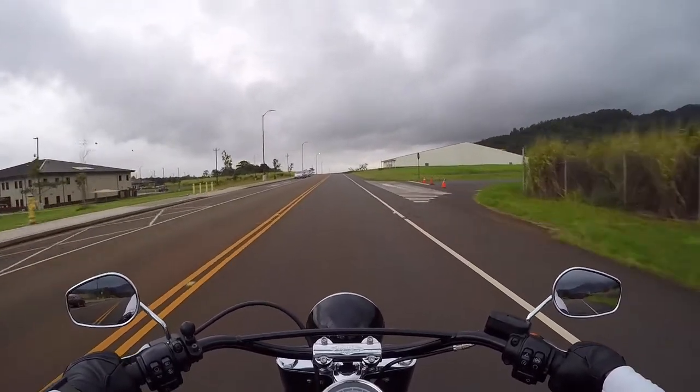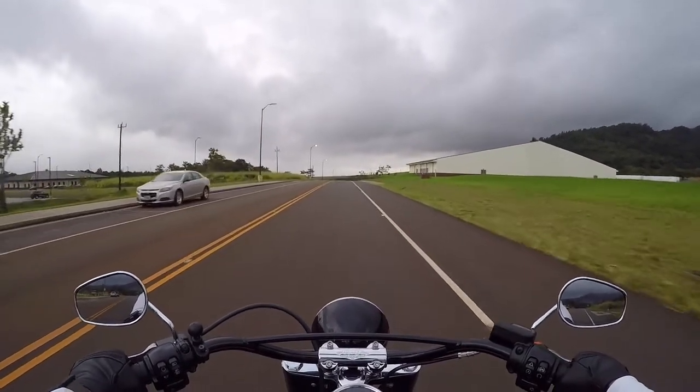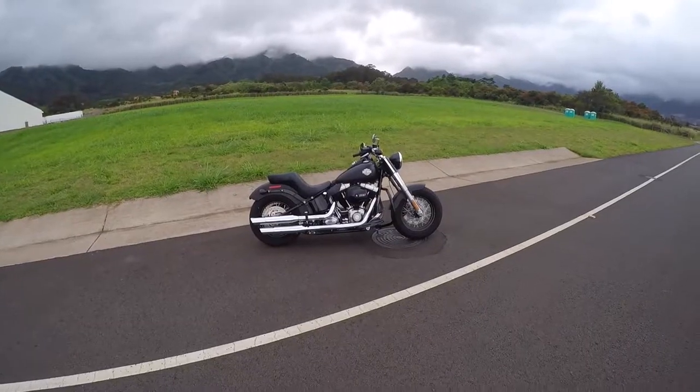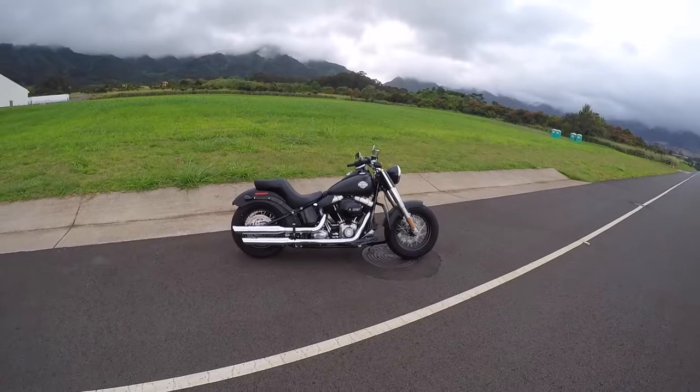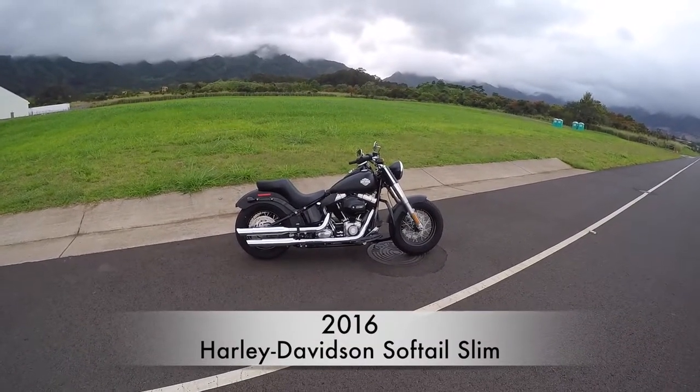Aloha everyone! In today's video we're going to talk about the Harley-Davidson Softail Slim, the 1,000 mile service, what it entails, and how much it costs. Welcome everyone! Like I said, in this video we're going to talk about the 1,000 mile service on this bike, the Harley-Davidson Softail Slim.